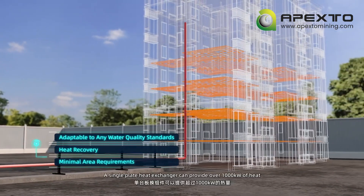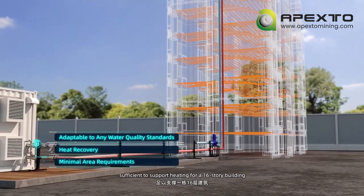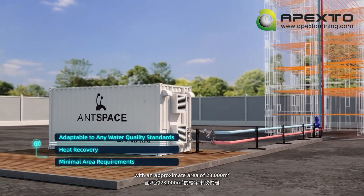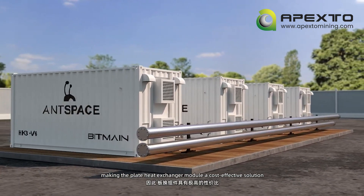A single plate heat exchanger can provide over 1,000 kilowatts of heat, sufficient to support heating for a 16-story building with an approximate area of 23,000 square meters, making the plate heat exchanger module a cost-effective solution.